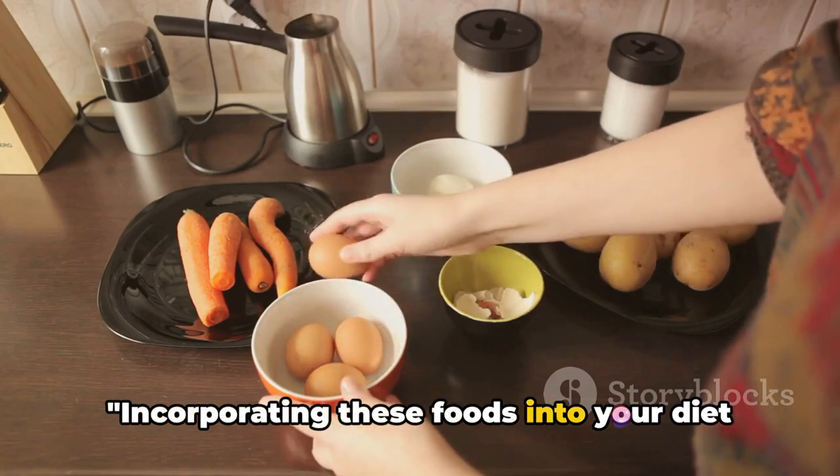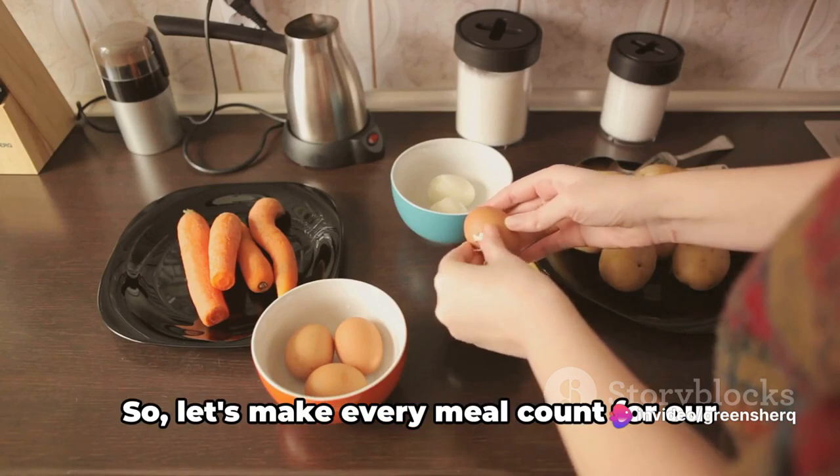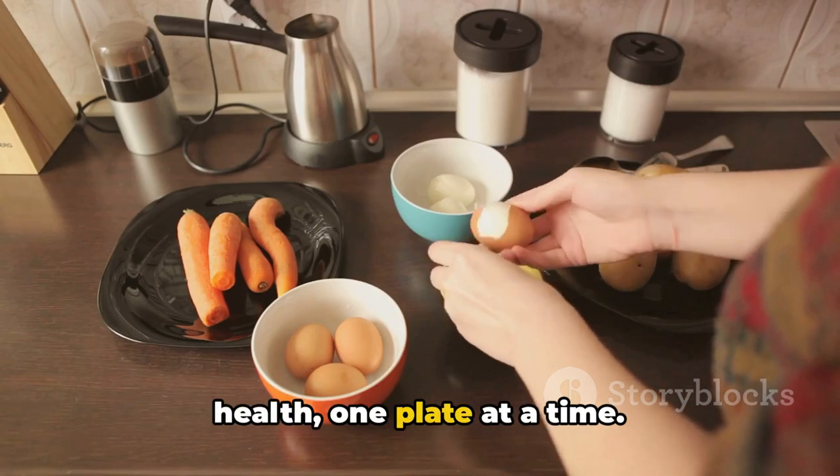Incorporating these foods into your diet can not only help in skin cancer prevention, but can also contribute to overall health. So let's make every meal count for our health, one plate at a time.